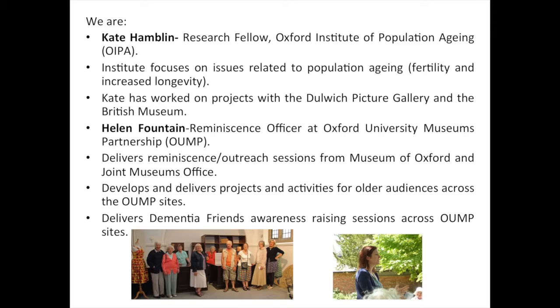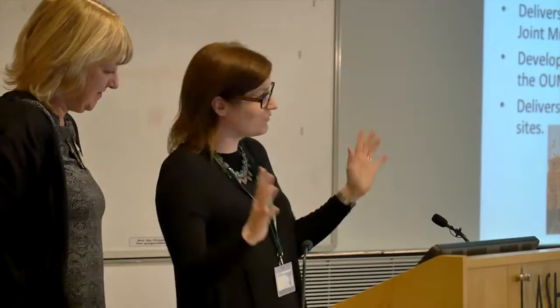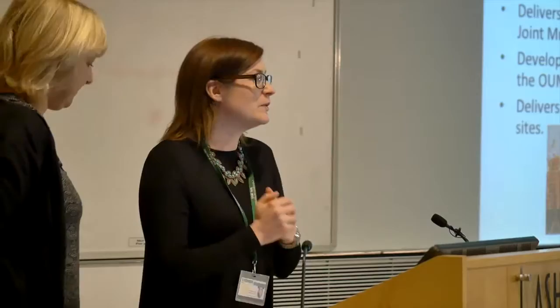So a little bit about the two of us. I'm Kate Hamblin, a research fellow at the Oxford Institute of Population Ageing, which is part of Kellogg College. The institute is highly interdisciplinary — I'm the only social scientist, which makes me feel a bit lonely at times, but we have demographers, economists, philosophers, and a whole range of disciplines. My area is older people, but the institute as a whole focuses on all issues related to population ageing — not only the fact that we're living longer, but also that we're having fewer children, so there are people studying fertility as well.